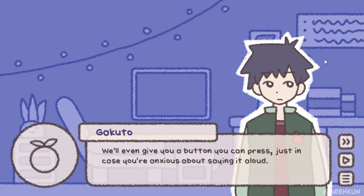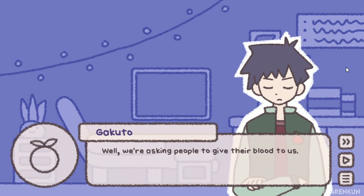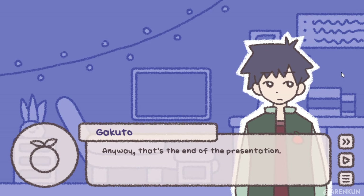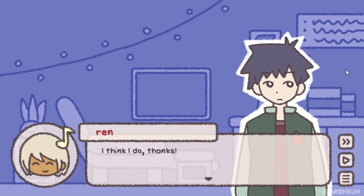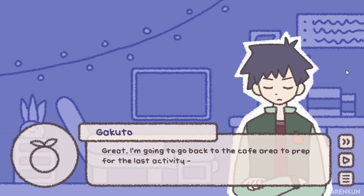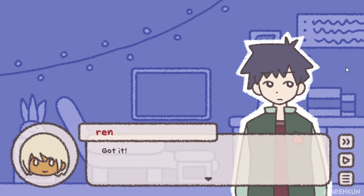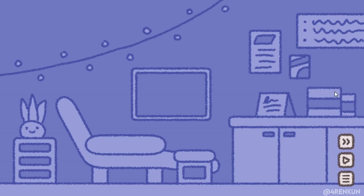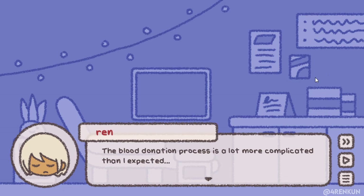'Wow, you're really prepared.' 'Well, we're asking people to give their blood to us — we want to make sure we have complete consent. Anyway, that's the end of the presentation. Hopefully you got a better idea of our blood donation process now.' 'I think I do, thanks.' 'I'm going to go back to the Kapi area to prepare for the last activity — could you wait here until I'm done?' 'Got it.' Yakurov leaves the lounge area.